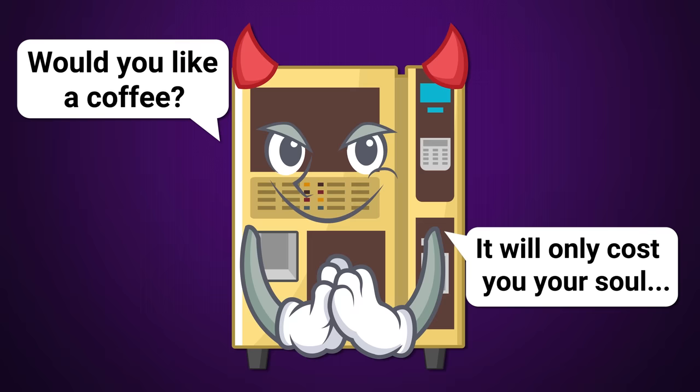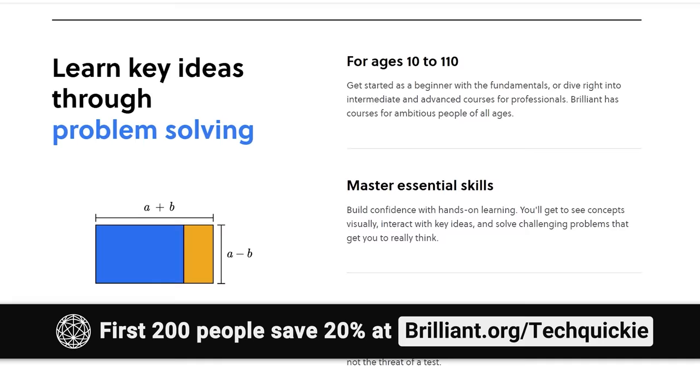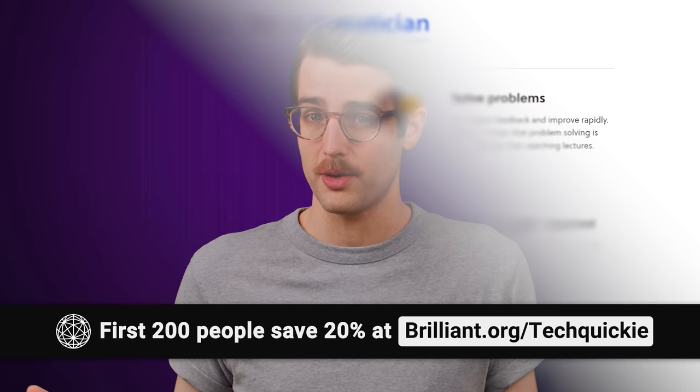We'll tell you right after we thank Brilliant for sponsoring this video. Brilliant is a website and app built around active learning that's accessible and fun. Trade boring long lectures for problem solving and interactive visuals. They have over 60 courses to choose from, including their new everyday math course. Get a refresher on foundational math topics you might not have touched since high school, and join the community of 11 million learners and educators today. The first 200 people to head to brilliant.org/techquickie will get 20% off an annual premium subscription.